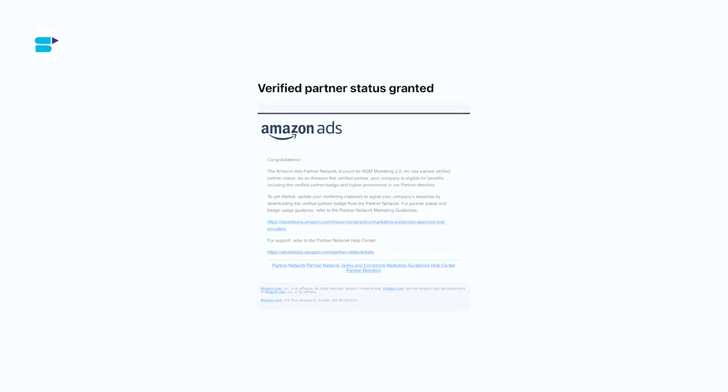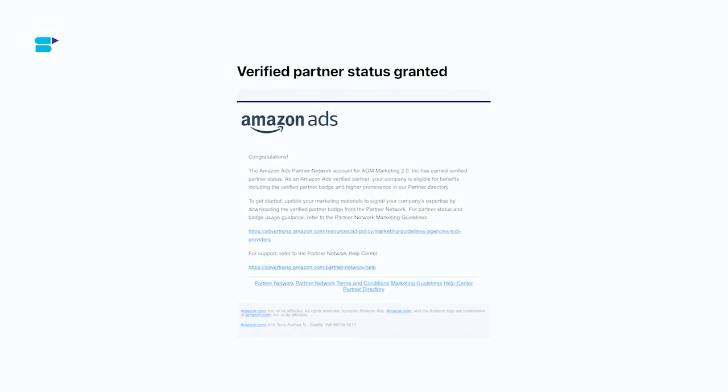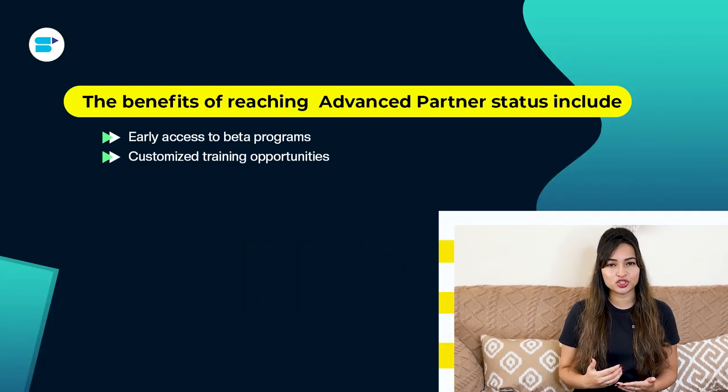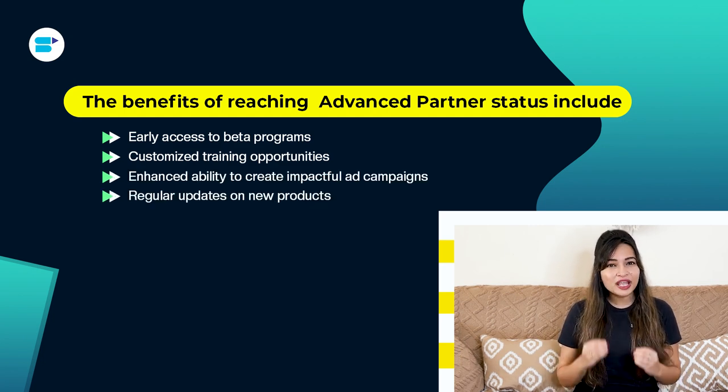Achieving advanced partner status in the Amazon Advertising Partner Network is a significant milestone. This elite status is awarded only to those who meet strict performance criteria with Amazon DSP or sponsored ads. The benefits of reaching this status include early access to beta programs, customized training opportunities, enhanced ability to create impactful ad campaigns, and regular updates on new products. This status offers exclusive resources and insights, making it a valuable asset for partners.